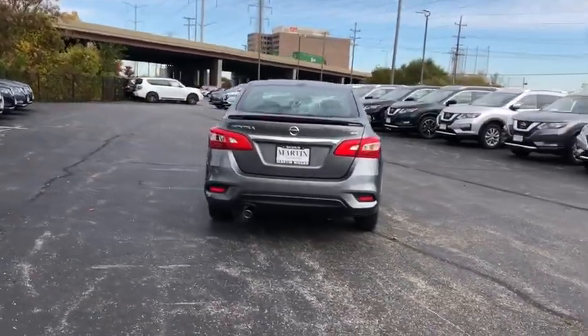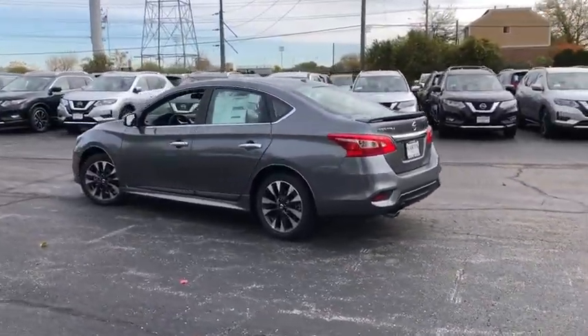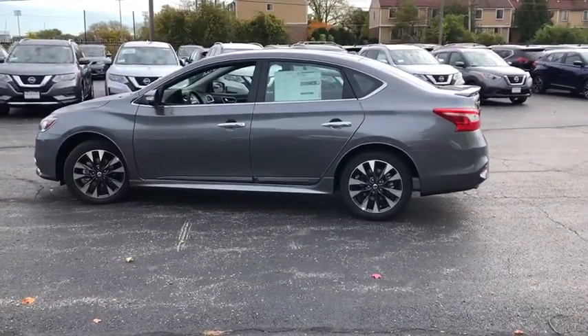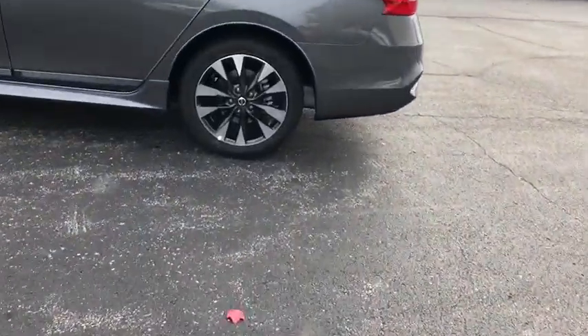This vehicle has less than 100 miles. Here are some of this vehicle's great options: backup camera, keyless entry, leather-wrapped steering wheel, front wheel drive, electronic stability control, trip computer, clock.